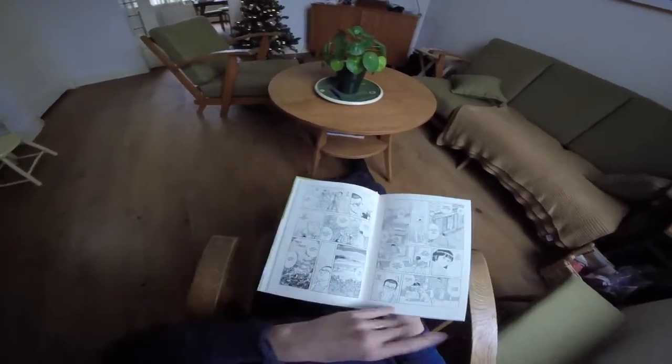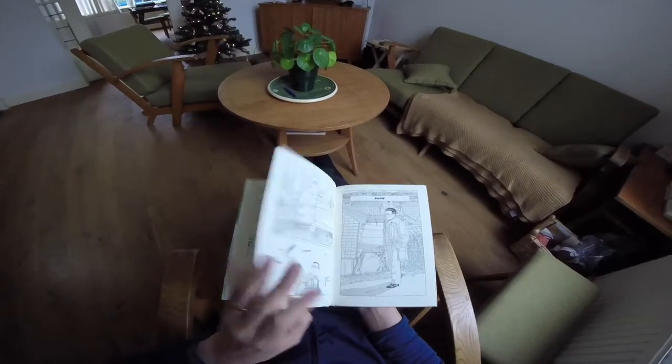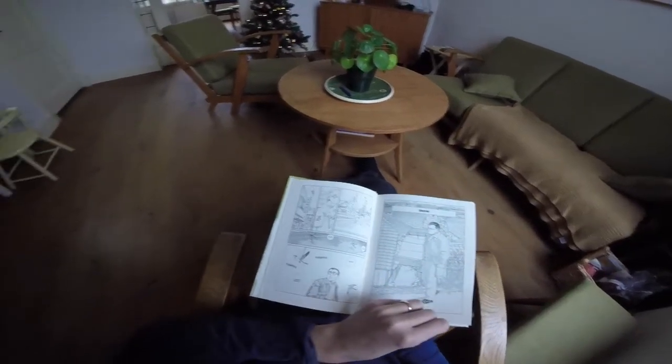I'm going to browse through the pages now so you can get an idea of what it looks like.